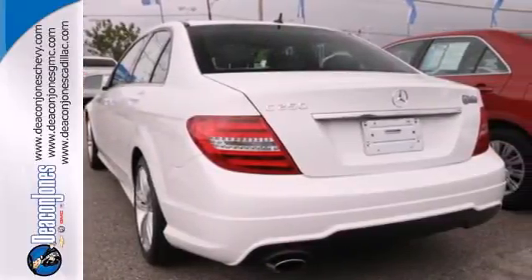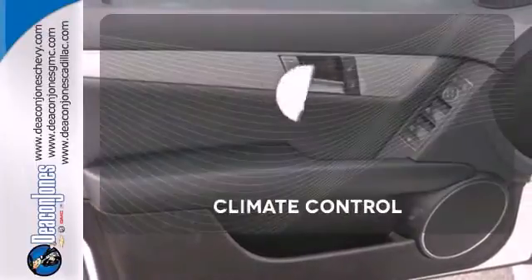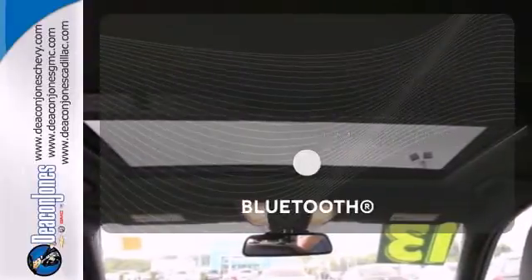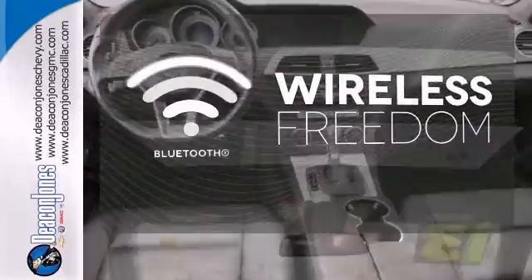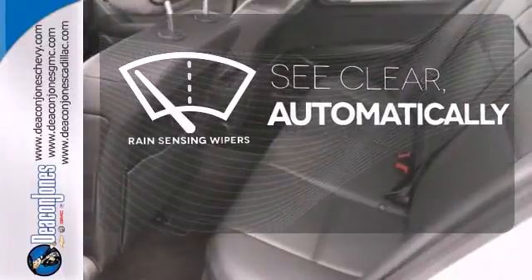The biggest giveaway to what makes this vehicle great, however, is your expression while you drive it. The climate control lets you set the temperature exactly where you want it. You don't have to put your life on hold when you have Bluetooth. The rain-sensing wipers remove rain, snow, or debris automatically.